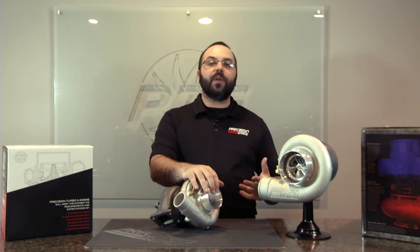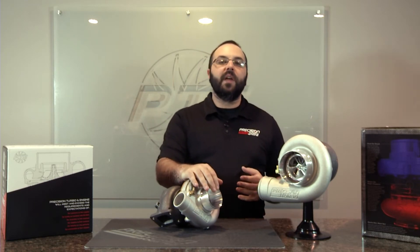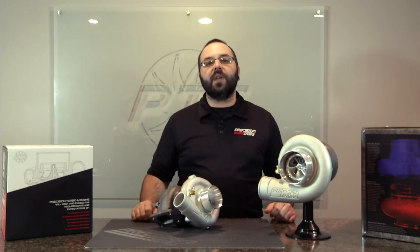One of the other features of the entry-line system is our MFS compressor wheel, or what we refer to as machined from solid. This isn't your typical cast compressor wheel. This is an actual compressor wheel that is machined from aluminum, so it offers a little bit better aerodynamics, which equates to more power than a traditional cast wheel.